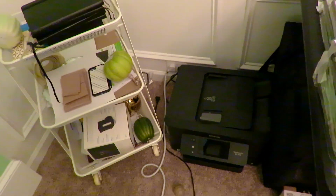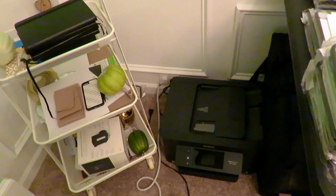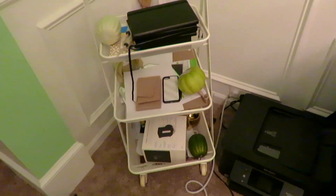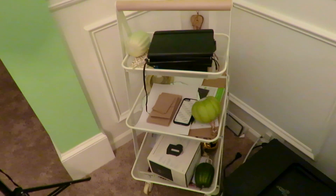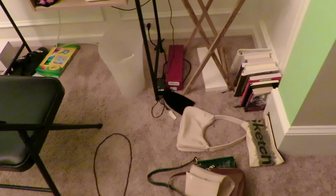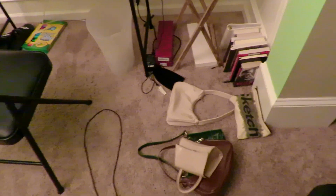Here is my printer where I print my sublimation art to put on the cases, and then I have another printer — just a regular one for printing whatever I need. I have a little trolley with junk I need to organize. Down here are all my purses because I was taking pictures with my phone cases and wanted them to look like they're in a purse. So I have four orders to do.